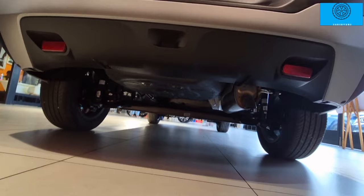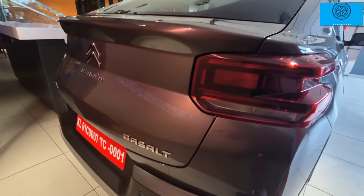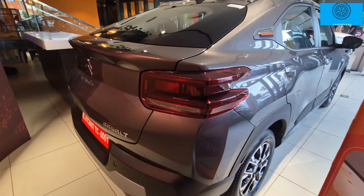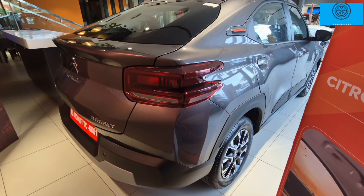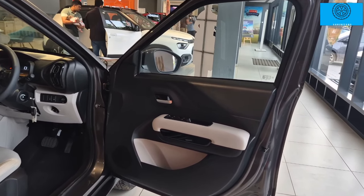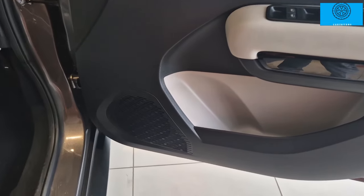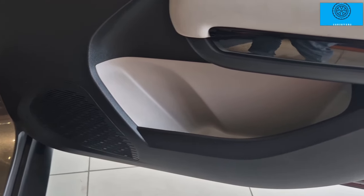The car meets all safety norms. Moving to the interior — the front door opens wide, revealing a beige interior with a blacked-out theme.